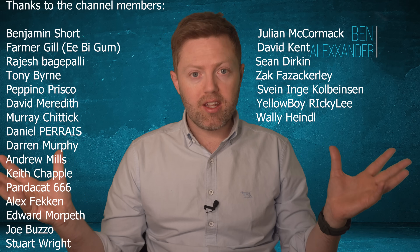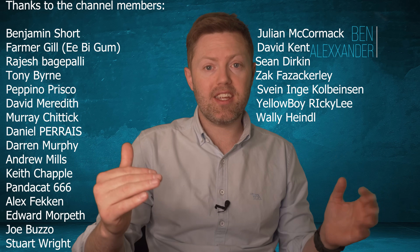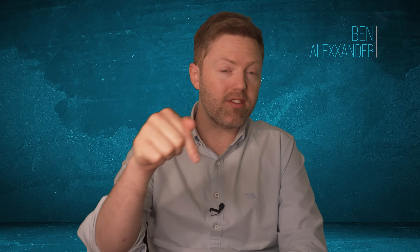Please consider subscribing to the channel. There are channel members who pay to join on various tiers. I've also added a 'buy me a coffee' link below — the money genuinely does go on coffee. I now have around 22,000 subscribers, which is amazing — thank you very much.